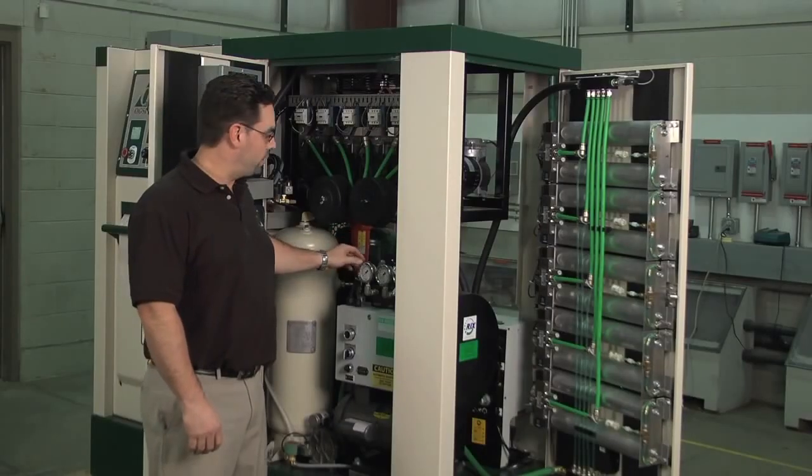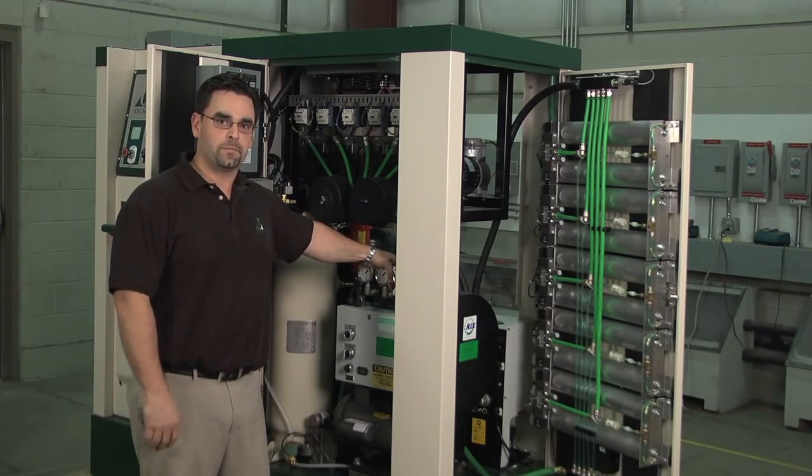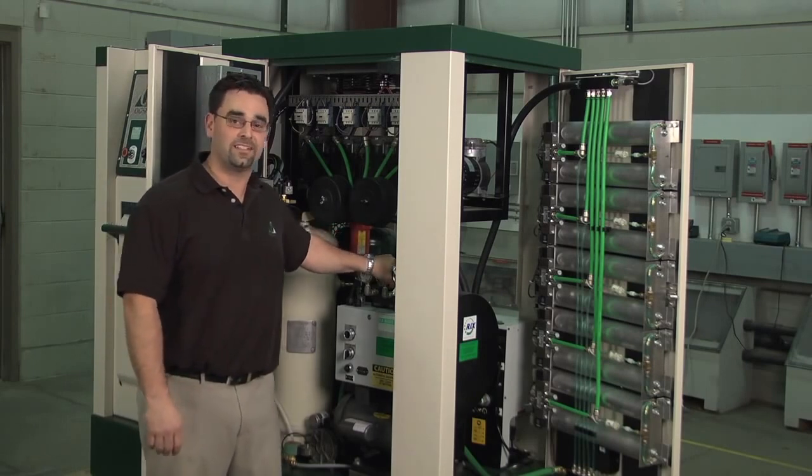This medical-grade oxygen is brought together at the bottom and stored in our oxygen storage tank. From our oxygen storage tank, we send it through this 2PS compressor and start filling H-sized cylinders at a rate of 10 cylinders per day.